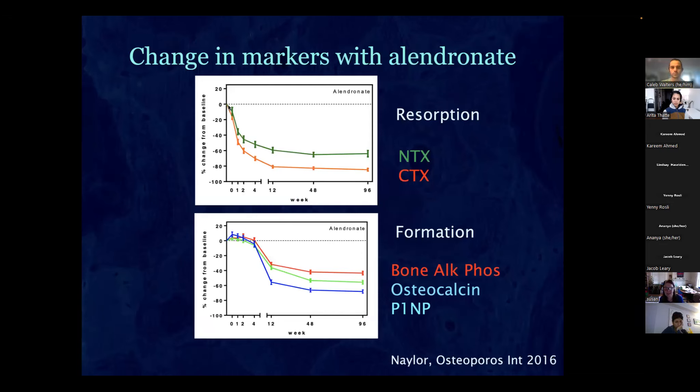The CTX and NTX go way down pretty soon after you start bisphosphonates. The P1NP is the best formation marker — it goes down too, but not right away. It takes about three months before it starts to go down, because during that early phase you're continuing to form in the holes that existed before you started the drug. After that, as long as you're on the drug, everything stays low.